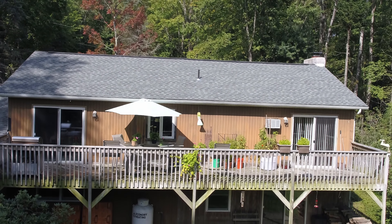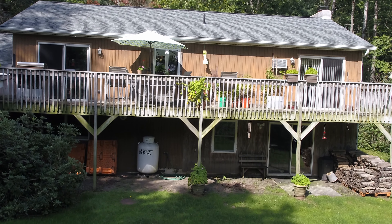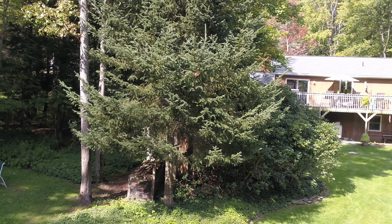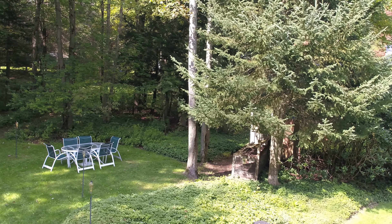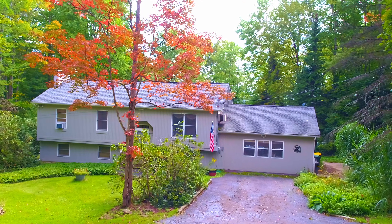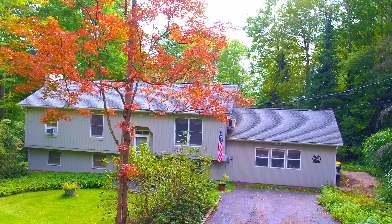A sprawling rear deck overlooks the equally spacious backyard with extra areas for cookouts, backyard sports, and family gatherings. This 2,972 square foot home has four bedrooms and two full bathrooms.